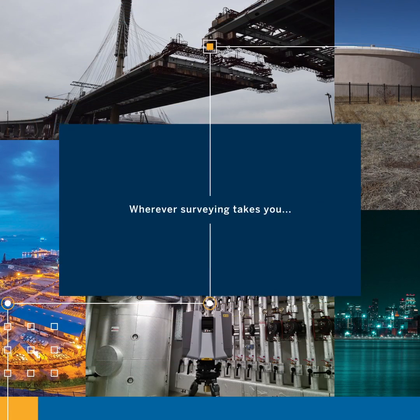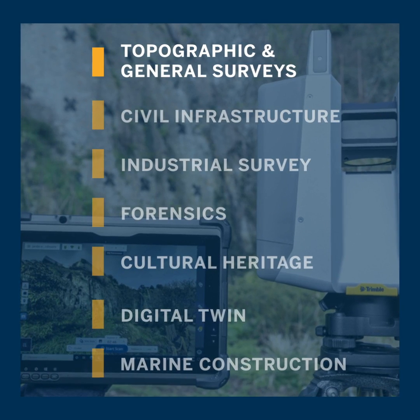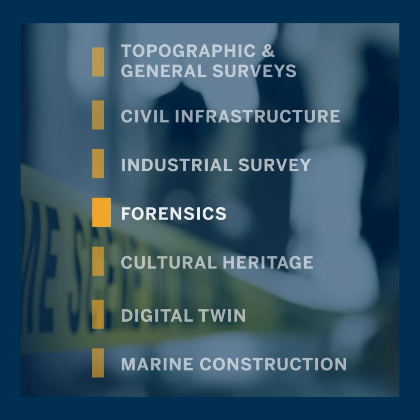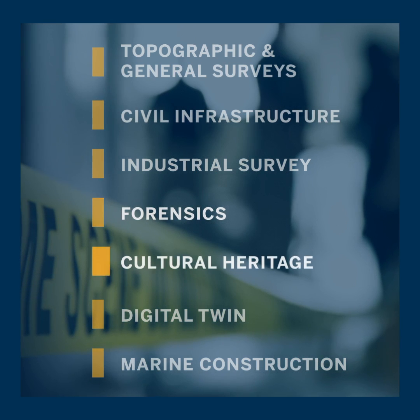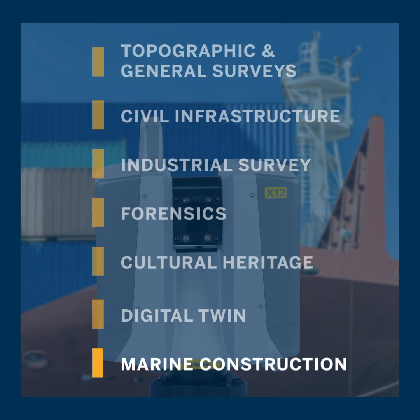Wherever surveying takes you, the Trimble X12 provides solutions to the most complex problems right where you are, right when you need them. With automatic in-field registration and reliable scanning and imaging performance, get ready to increase efficiency and raise your ROI.